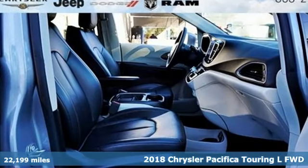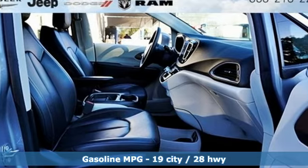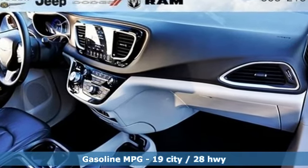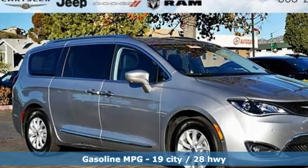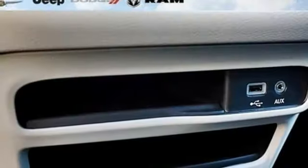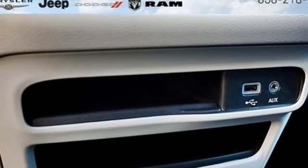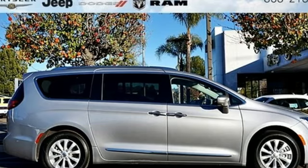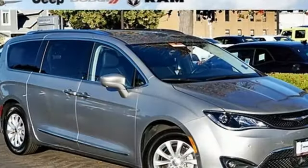And it comes with all the amenities you need: streaming audio, doors and push button start proximity key, front heated leather bucket seats, rear parking sensors, remote engine start smart device, dual zone climate control, V6 engine, active grille shutters, gas pressurized shocks, and power heated mirrors.